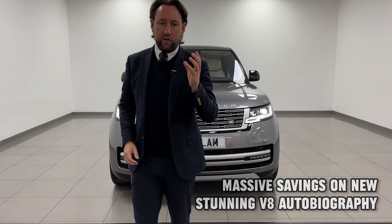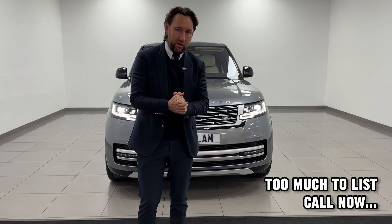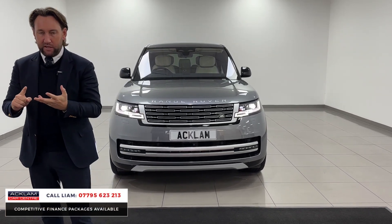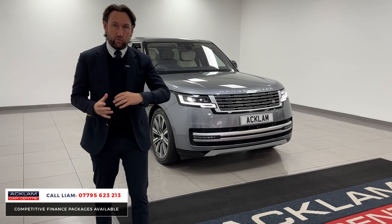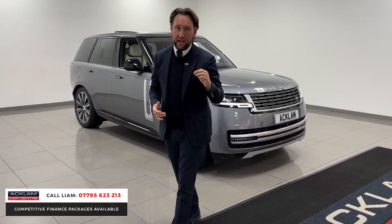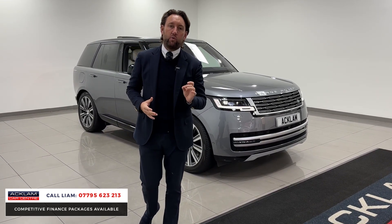New arrival: Land Rover Range Rover 4.4 V8 P530 — this is the 530 brake horsepower Autobiography. It's a 2022, one of the early cars, one of the first ones produced. List price on this car is just under £150,000. We're selling it today — it's done 12,000 miles — at £124,990.